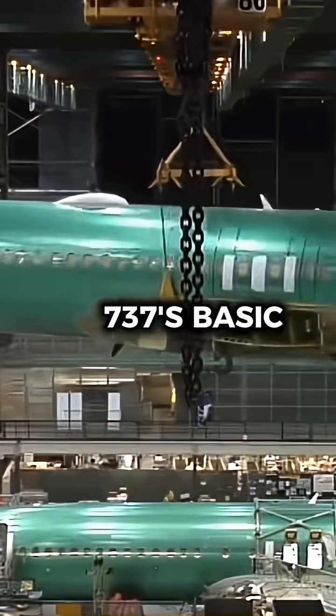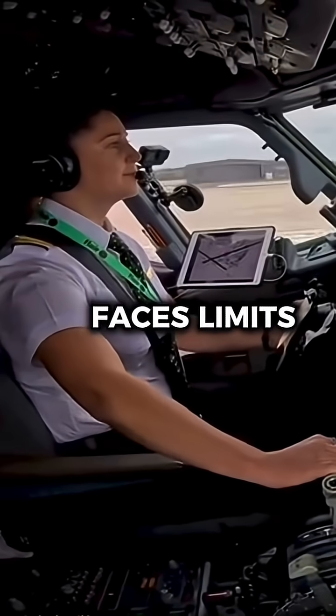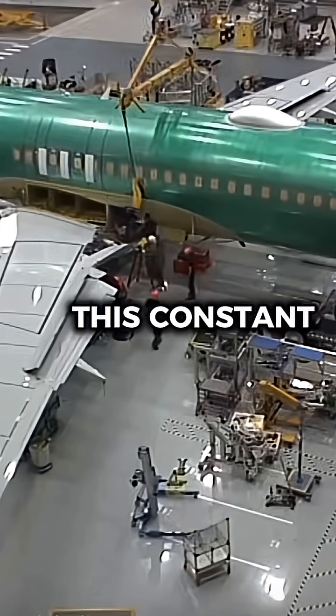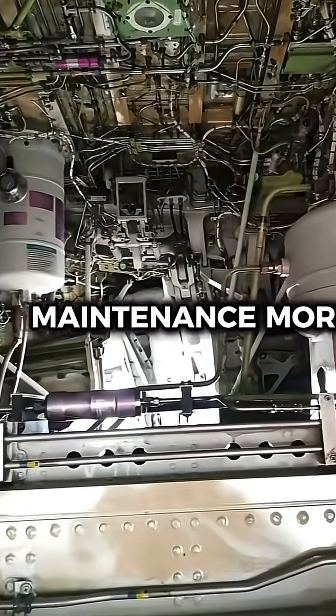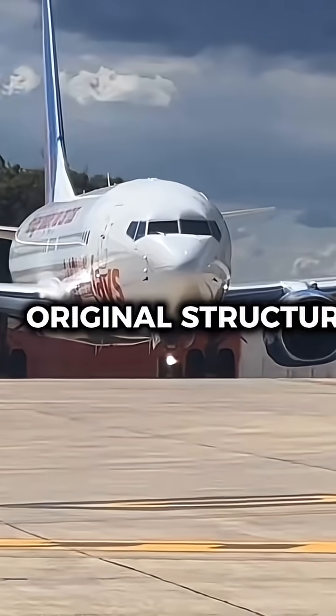Because the 737's basic design can't easily handle further upgrades, Boeing now faces limits on performance and safety. This constant stretching also makes maintenance more complicated, as newer parts don't always fit perfectly with the original structure.